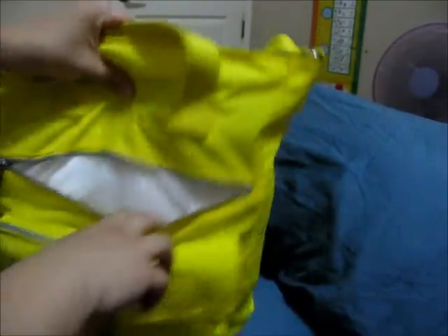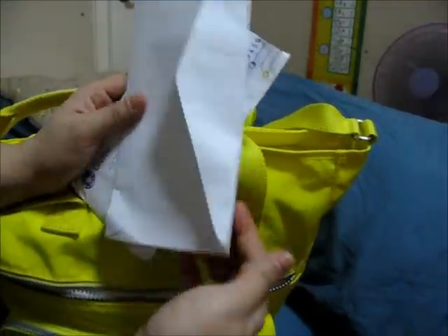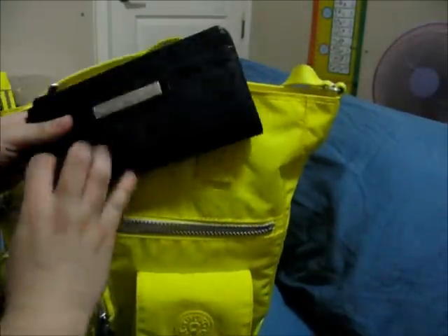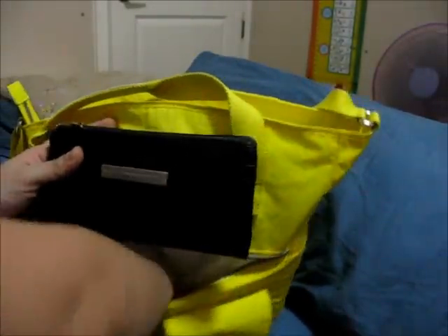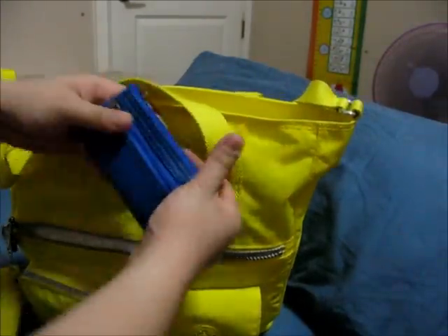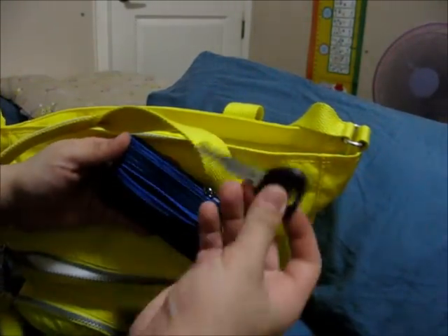I also have some bills that I need to pay, my ultrasound result, my wallet — which I really really like — and my coin purse with coins and spare car keys.